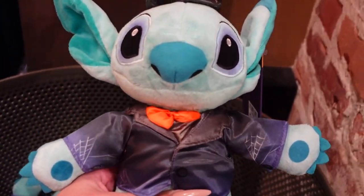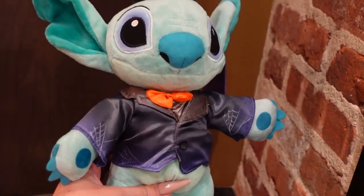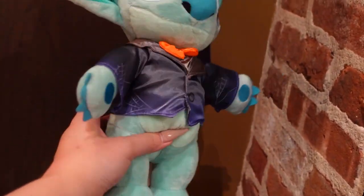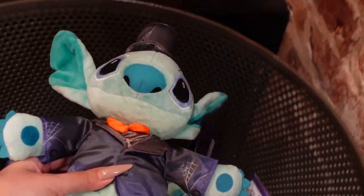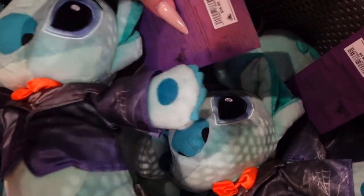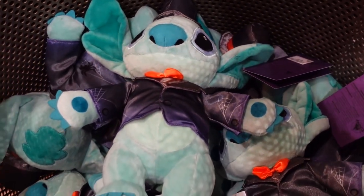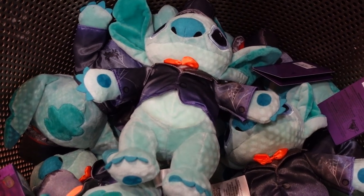Stitch is always cute, but this rendition of him is absolutely adorable. I think he's supposed to be like a hitchhiking ghost or ghost host type of thing because there's something about the color of him that makes him look like one of the hitchhiking ghosts. Let's see how much he costs — it's like a giant pile of them! He is $27. And if you want to take him home — well, I was going to make some kind of hitchhiking ghost joke but that didn't work out.